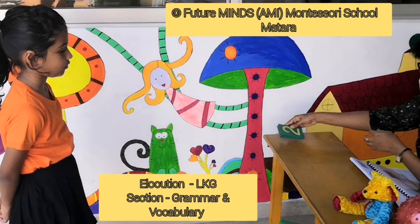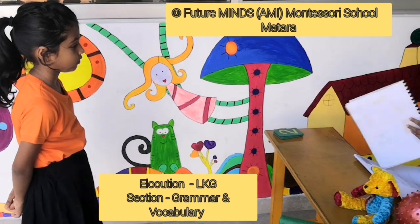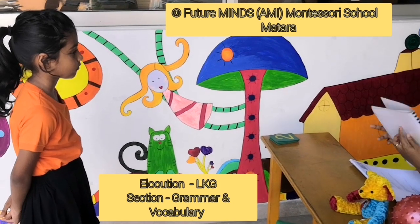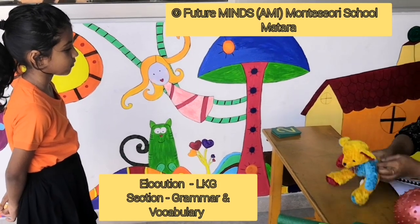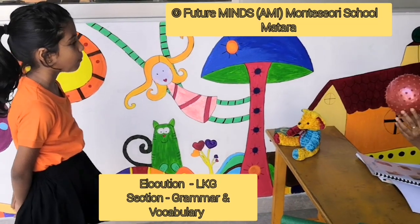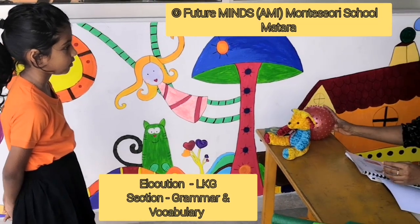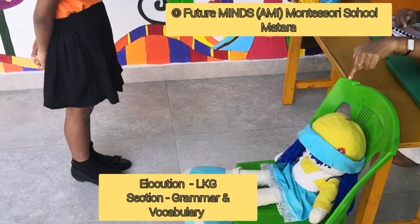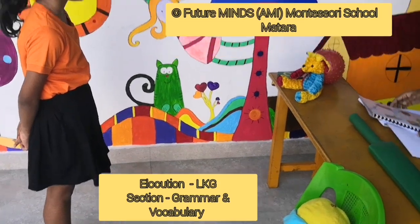I'll show you the objects. You have to tell me the objects. What is this? Teddy bear. What is this? Ball. What is this? Bag. What is this? Doll. What is this? Chair. Very good.